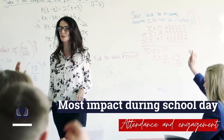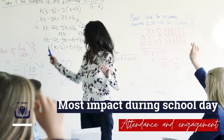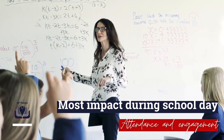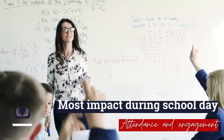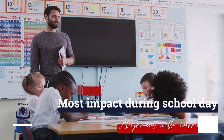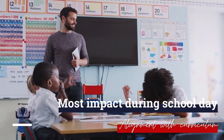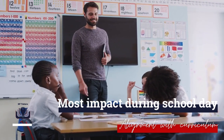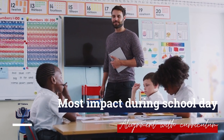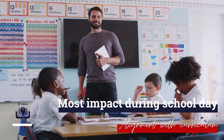SP Tutors have shown that tutoring sessions that take place during the school day yield a much higher attendance rate, especially for disadvantaged pupils. Engagement during the day is greater, with tutors able to access support from key staff to build relationships when in school. Research informs us that tutoring has the most impact during the school day when it is well aligned with the school curriculum.